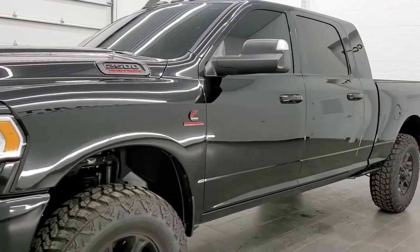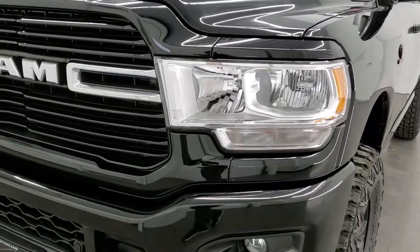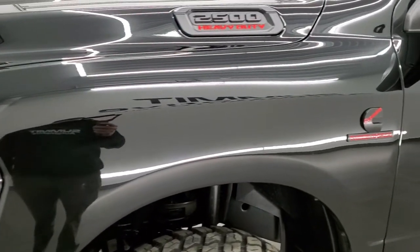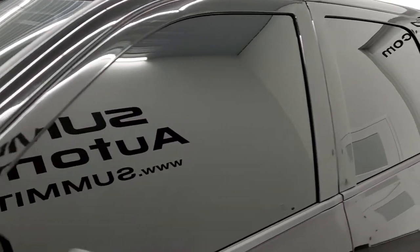Diamond black pearl coat is the color. We shoot all of our videos in 1080p, 60 frames per second, so if you have HD capabilities on your computer, tablet, or smartphone device, turn them on right now — it is definitely your best way to check out the quality and condition of the truck before seeing it in person.